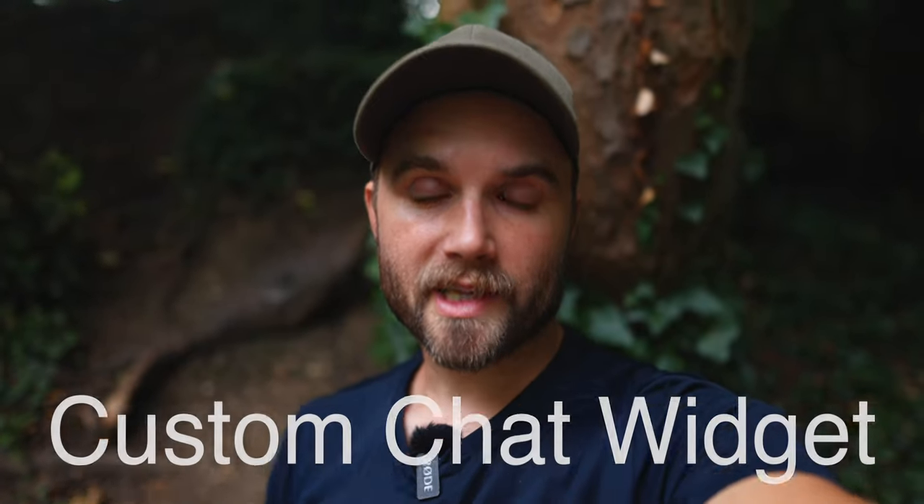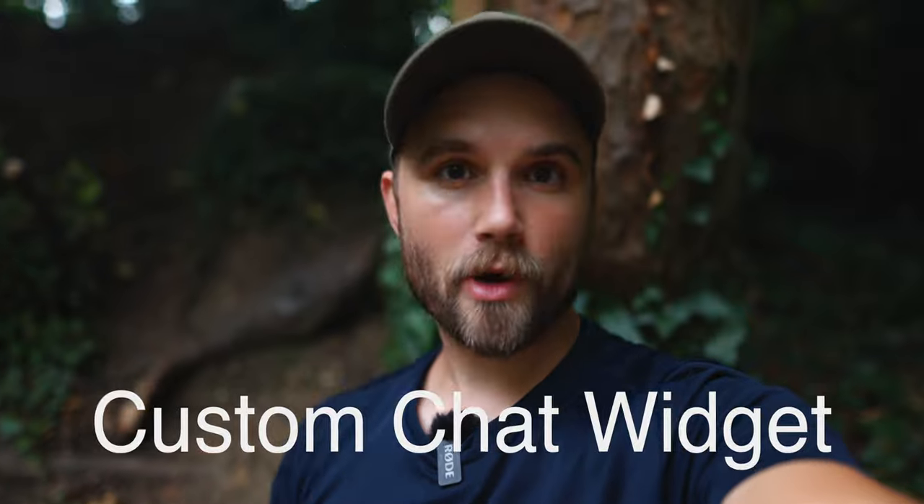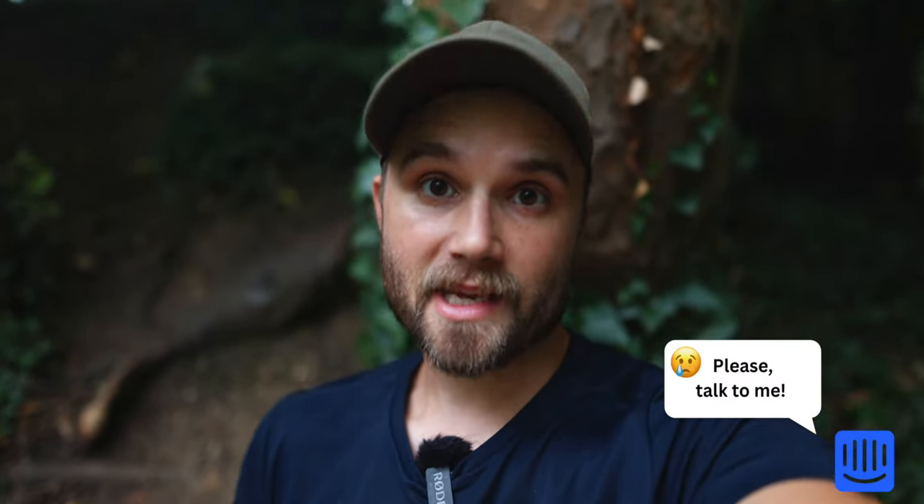App idea number three is a custom chat widget. Pretty much every modern website has some sort of chat widget. Intercom is probably the gold standard in terms of chat, but for the most part, they're still either live agents or just canned responses. Even Intercom, which is the gold standard in the tech world, just has predetermined automations.